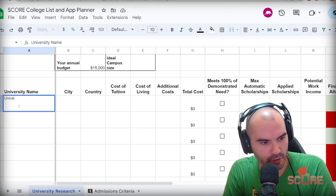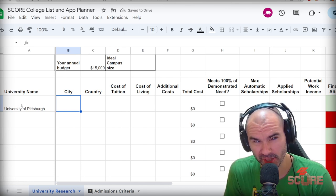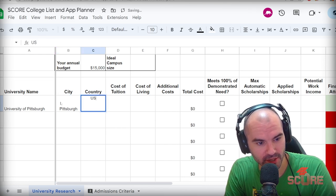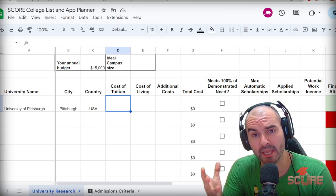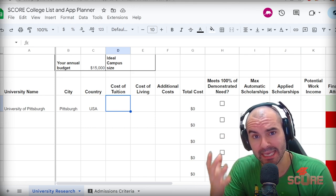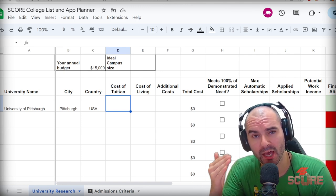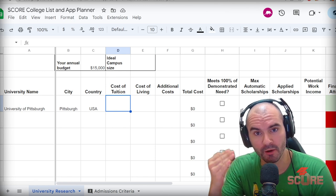Because I'm from Pittsburgh and I'm a homer, University of Pittsburgh is going to be like one of my first choices. I'll use that as a great example to show you how to fill out all these things. So obviously that's in Pittsburgh, which is in the USA. The financial aspect is easily the most important part here. If you can't afford a college and they can't give you the aid that you need so that you can afford it, you should not apply there. Don't waste your time with colleges that you will never be able to afford.